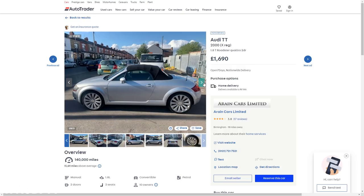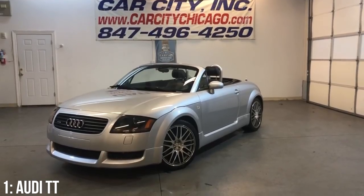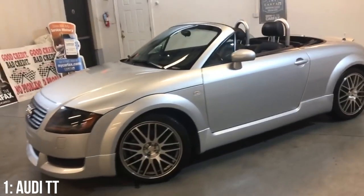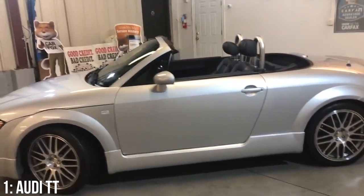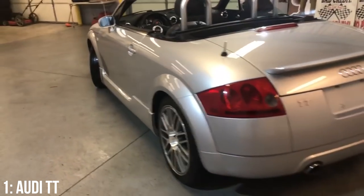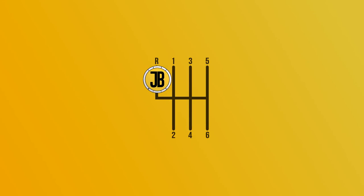£1,700 is around the minimum you'll spend on a 225 BAM. Oil leaks, electrical issues, perished hoses, alternator failures, and some suspension issues are known, amongst a few other issues, but generally this generation of TT is relatively cheap to run and maintain, and they're starting to appreciate in value too.